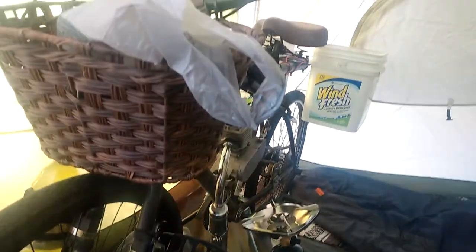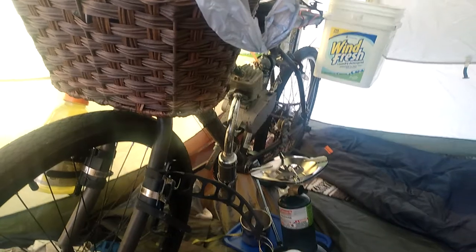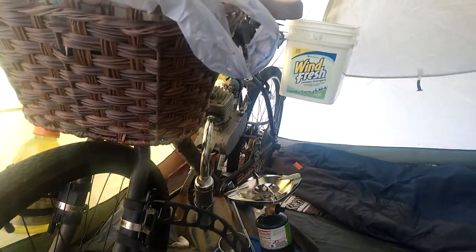Check this out. Here's what I like about this tent — I can just wheel my bike right up inside the tent, keep it out of the rain, keep it from getting stolen. This is awesome.